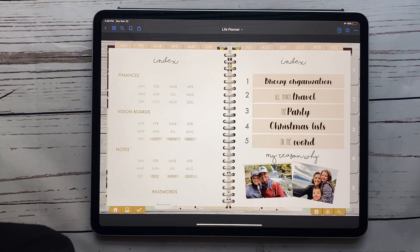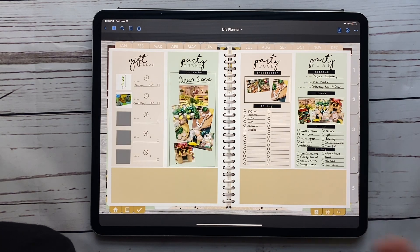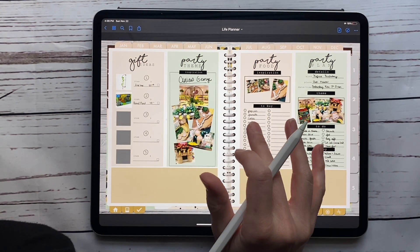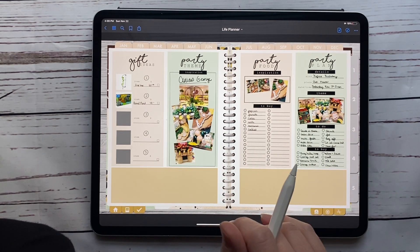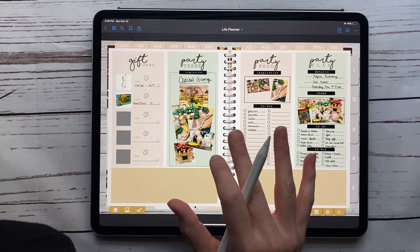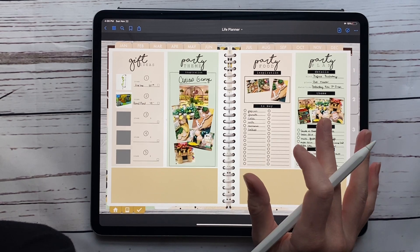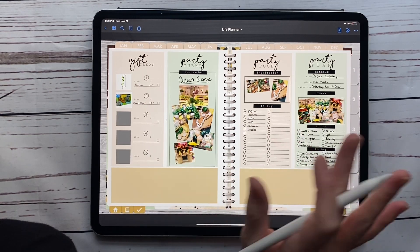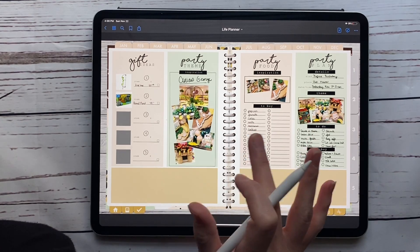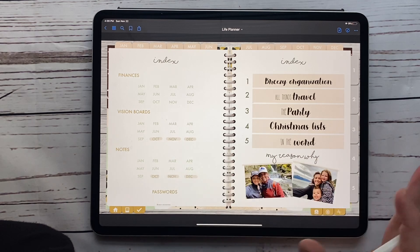Hitting the spine to go back, the next tab is 'The Party.' I always love planning my kids' birthday parties, Christmas parties, and things like that. We just had my son's party in November — he had a Curious George theme — and I used this page to track all his party details. I'll be erasing all of this and redoing it for our upcoming Christmas party, and then my daughter's birthday is in January so I'll start planning that.